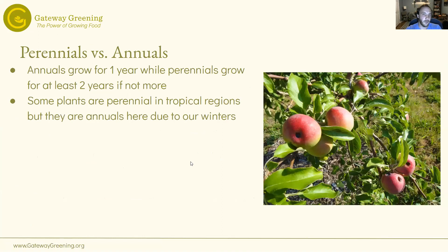A little bit about perennials versus annuals. Most of this presentation will cover annuals, but I just want to make this little point. Annuals grow for one year and die. Technically some annuals can actually grow for multiple years, but here in the Midwest we treat them as annuals. Perennials grow for at least two years, if not more. So fruit trees, like in this picture, they're perennial. Tomatoes are an annual. Some plants are perennials in the tropics but here we consider them annuals.